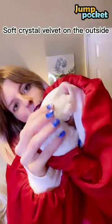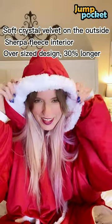The wearable design frees your hands. The soft, crustic velvet on the outside and the Sherpa fleece interior making it super warm and cozy.